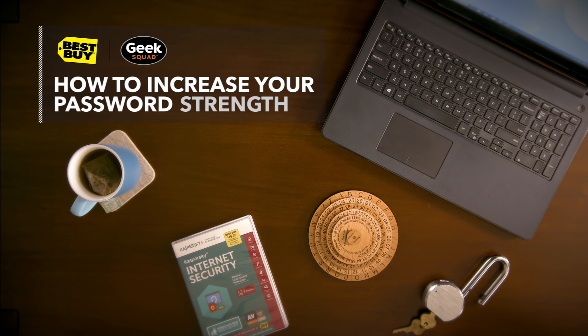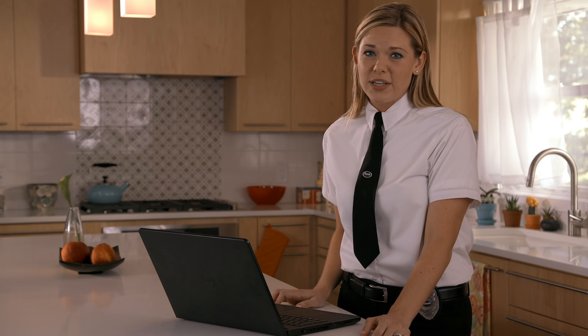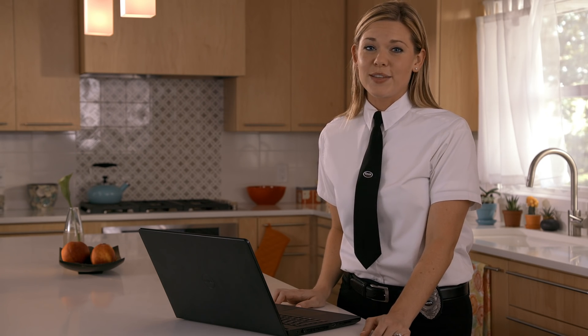Setting strong passwords for your home Wi-Fi network and online accounts keeps your personal information safe, but short and simple doesn't work anymore. Thankfully, it's easy to create the right passwords.